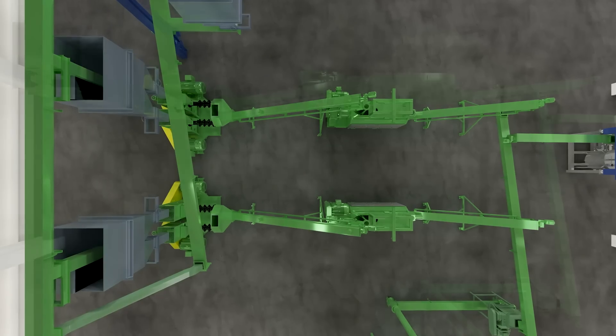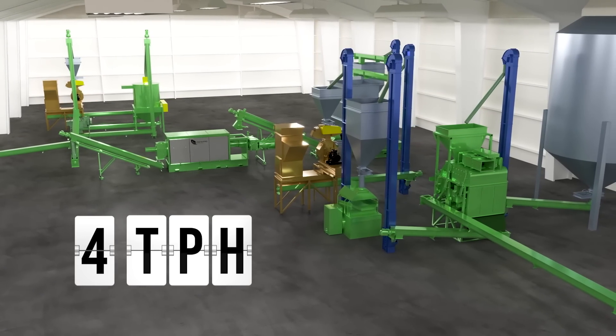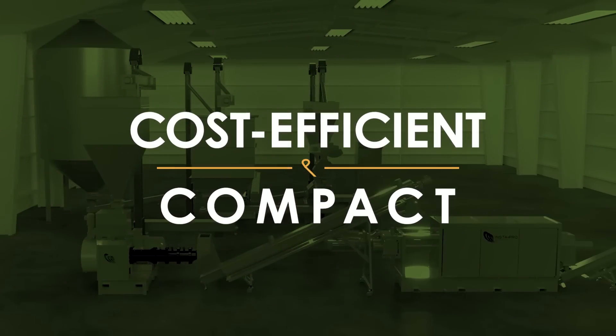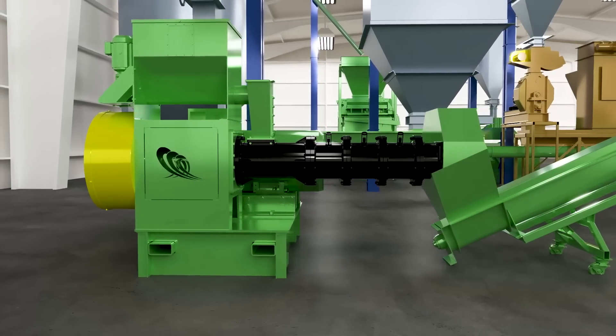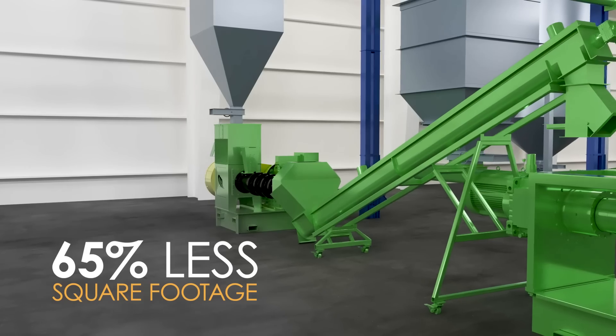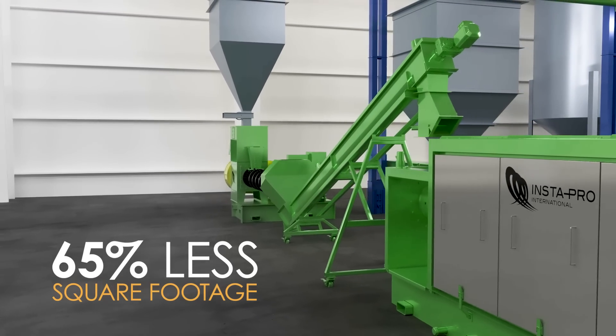To put it simply, we combined two lines into one. Building off the success of our 2 ton per hour model, our new 4 ton per hour express processing solution is cost-efficient and compact, integrating our Model 9000 extruder and Model 8800 oil press to work together seamlessly while using 65% less square footage than other systems.